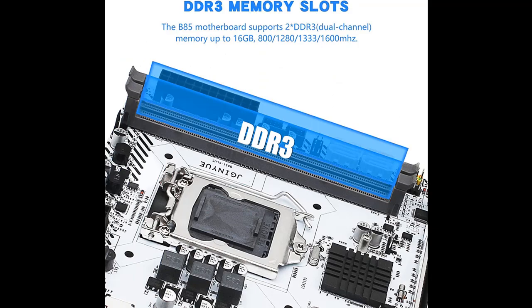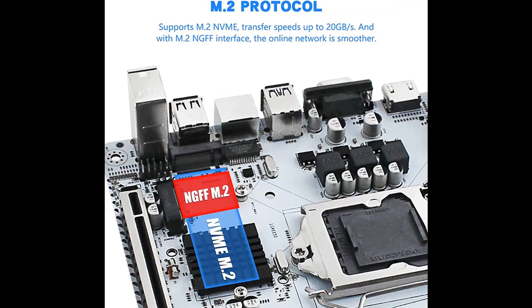100% brand new and high quality. Supports M.2 NVMe SSD and M.2 NGFF. Gigabit network card — transmission speed is up to 1000 Mbit per second.